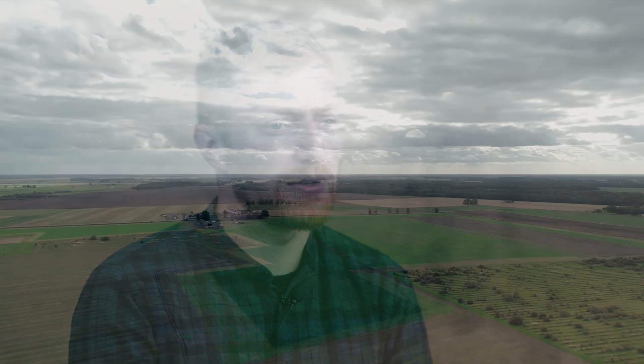My name is Simonas Barzda. I am a third generation farmer, managing our 1,200 hectare family farm in the village Karava, district Panevežos in northern Lithuania.